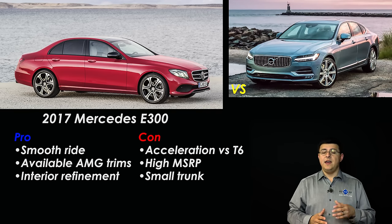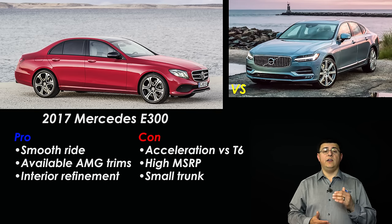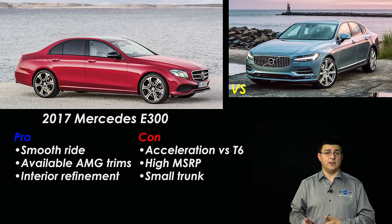The big thing to keep in mind when comparing the S90 and the E300 is that price tag — because for the base price of the E300, you could actually buy a Volvo S90 T5 Inscription with the full leather interior. The E300 will go from zero to 60 slightly faster than the S90 T5, but it is significantly — seven-tenths of a second — behind the T6 all-wheel drive. When comparing the T6 to the Mercedes, the Volvo comes out on top: it's faster zero-to-60, with a better-quality interior for the price, more standard features, and a bigger trunk.